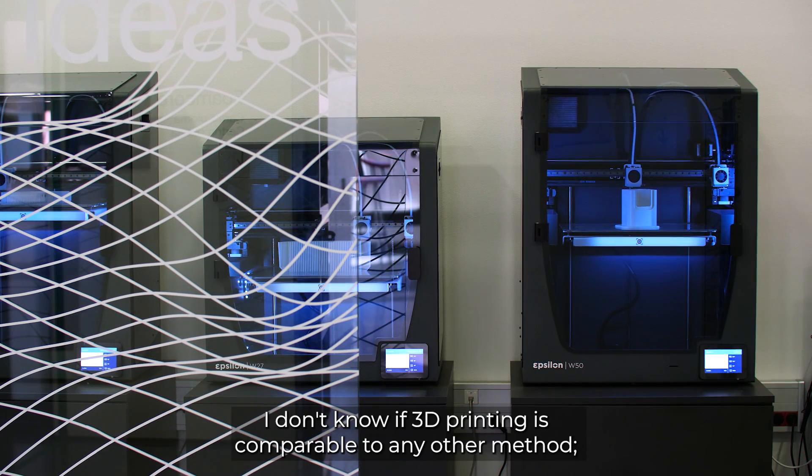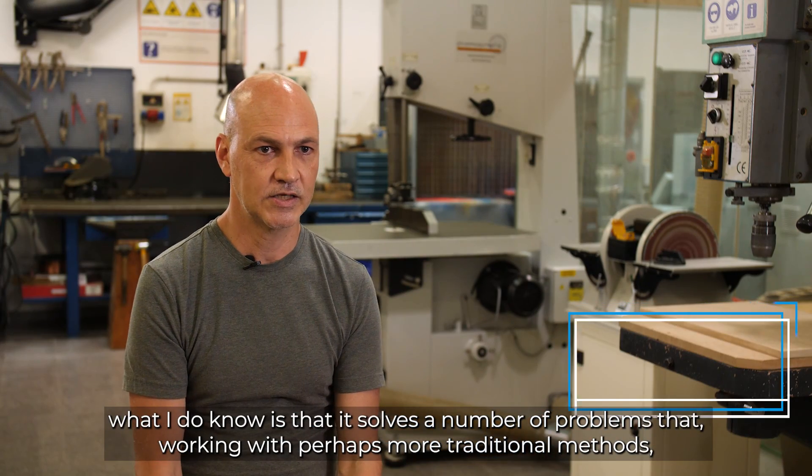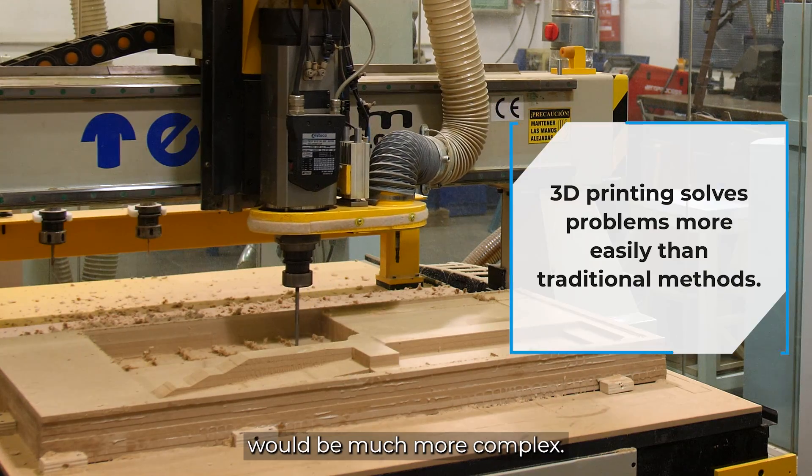No sé si la impresión 3D es comparable con cualquier otro método. Lo que sí sé es que solucionan una serie de problemas que, trabajados con otros métodos, tal vez más tradicionales, serían mucho más complejos.